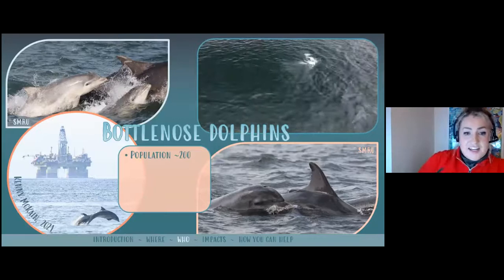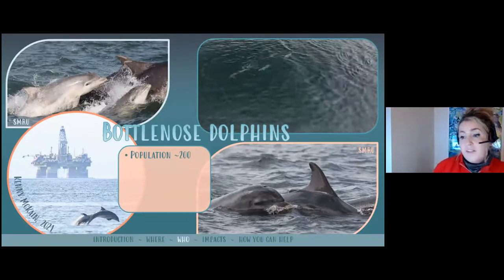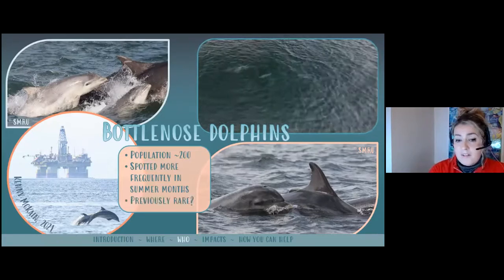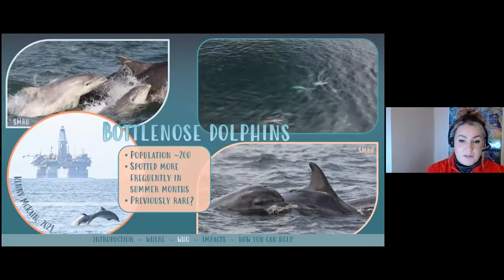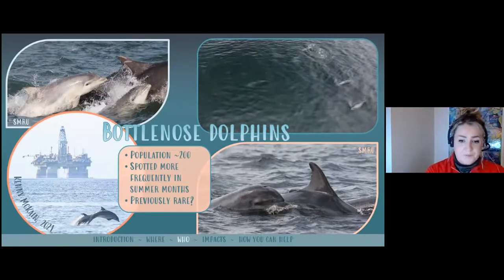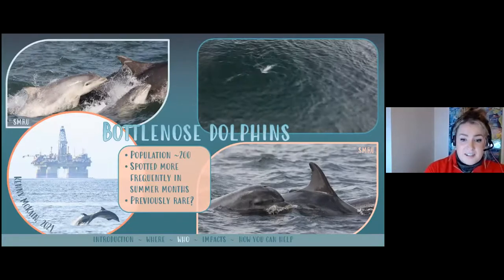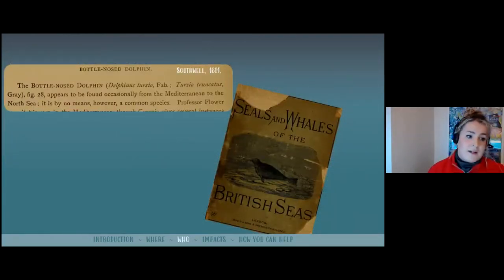If you take pictures that are good enough quality to photo ID the animals, you can submit them to SMRU's Citizen Fins project and they should get back to you and tell you who it is. You're more likely to see them in the summer months. Prior to this range expansion from the Moray Firth, they weren't seen much historically — there are anecdotal reports of dolphins known to fishermen in the 17th and early 1800s in the Forth, then from about the 1830s onwards they became virtually unknown in the Forth until about the 1990s. Here's a quote from a book published in 1881: bottlenose dolphins 'appear to be found occasionally but are by no means common.'